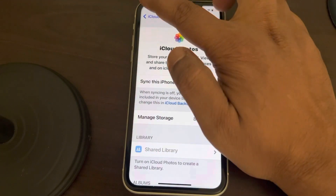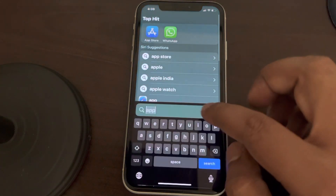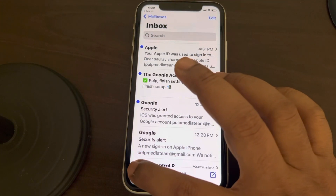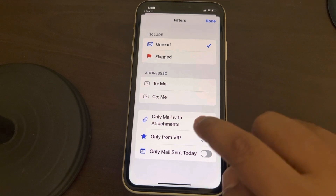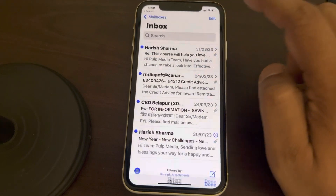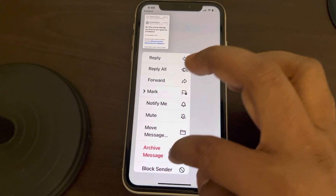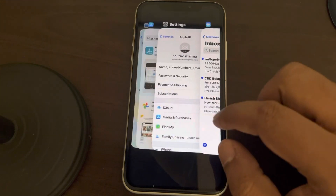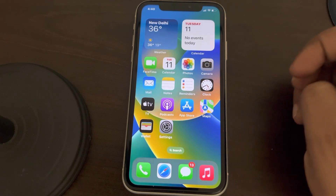One more thing you can do is delete emails with attachments. Open the Mail app, tap on the filter option, then tap on 'Filtered By' and turn on 'Only Mail with Attachments' — it may be off by default. Then long press and delete all those emails with attachments. They will automatically be cleared via the trash section.